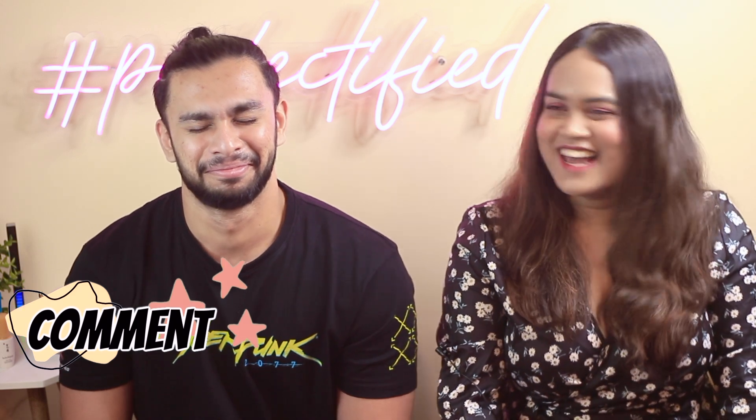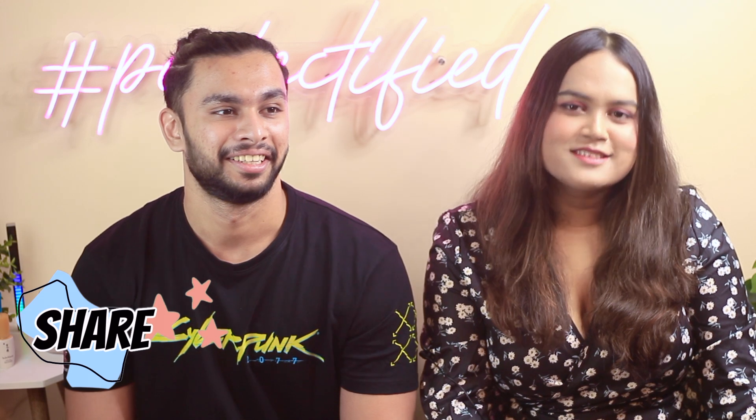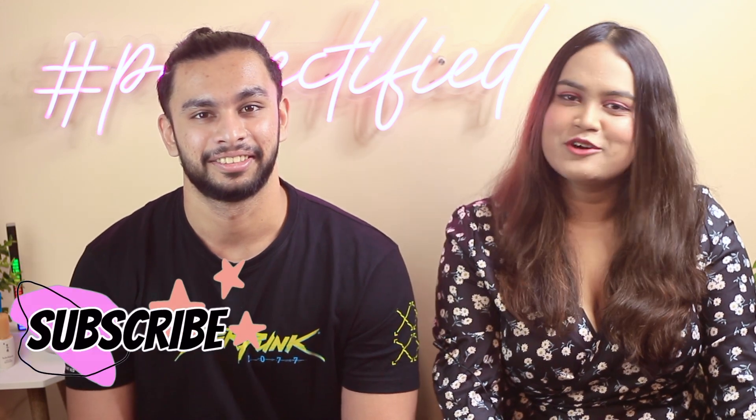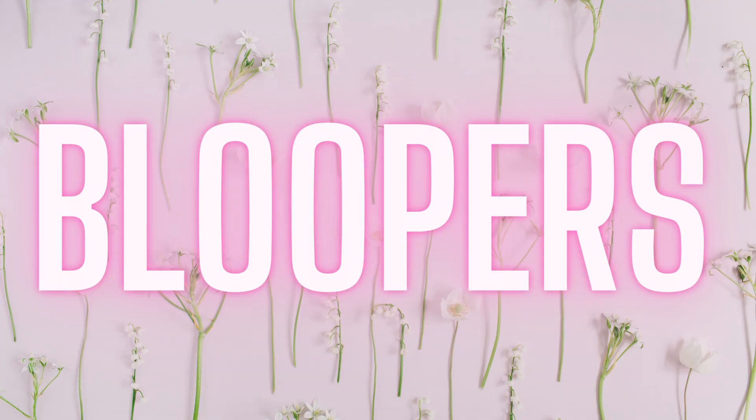So those were our empties! If you want more videos with him, let me know in the comment box below. Like this video if you enjoy empties, share it with your friends, subscribe to the channel, hit the bell notification, and we'll see you in the next video. Bye bye and take care!